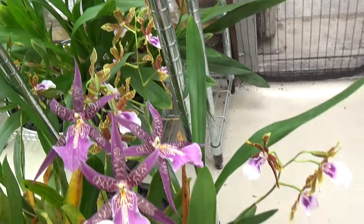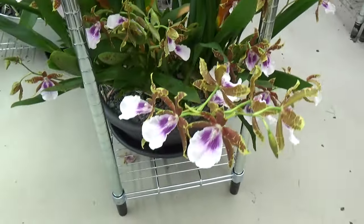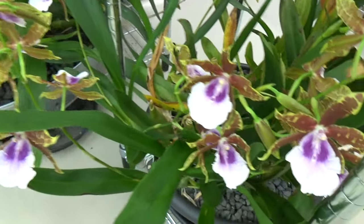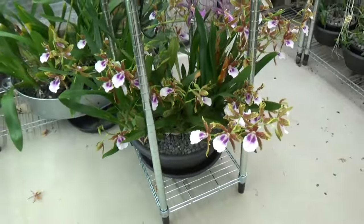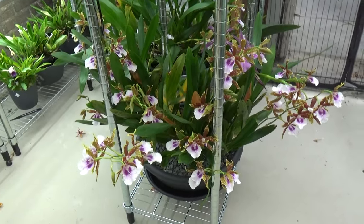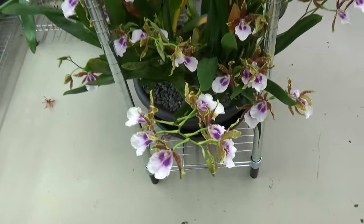And while we are here, this no-ID Miltonia is also doing very well. Look at all these blooms on this one — what a big one. So beautiful. Let me show you the whole plant — it's stunning, absolutely stunning. And every year it gets a little bit better, a little bit bigger, more spikes, bigger blooms. Beautiful, absolutely beautiful.